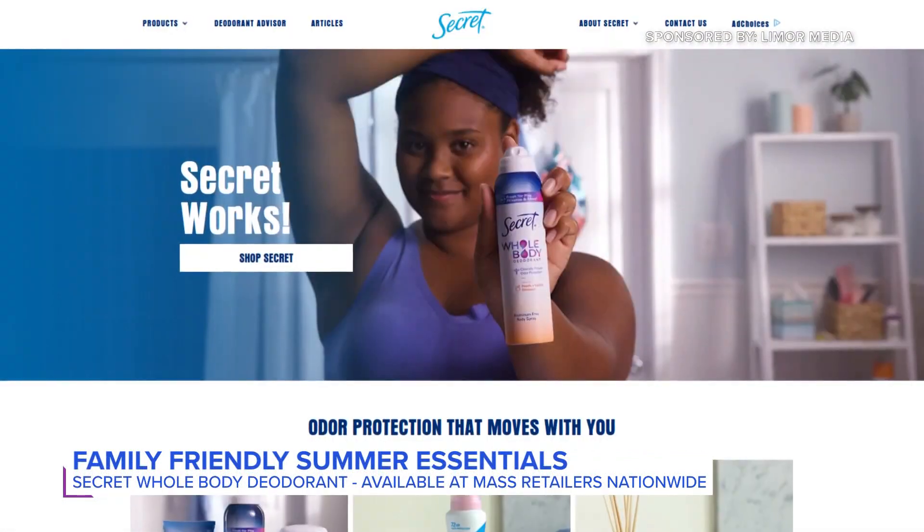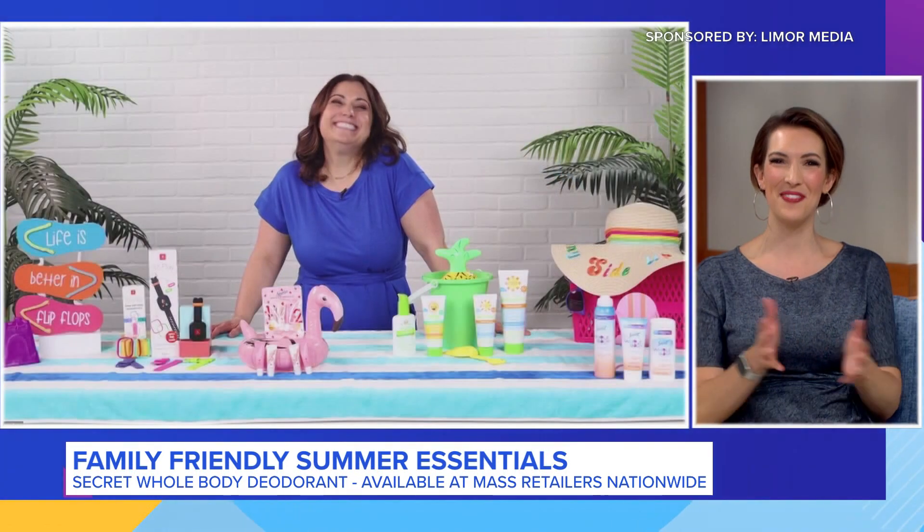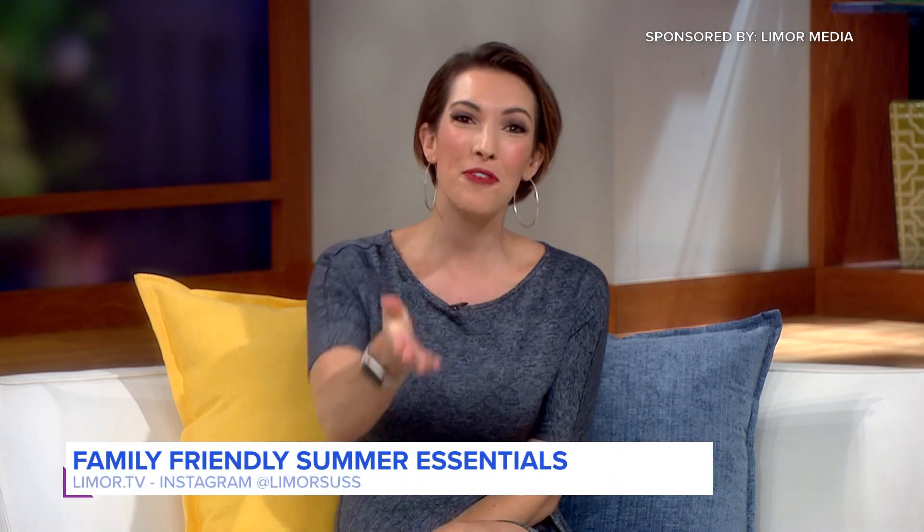You can get it at mass retailers nationwide. I've honestly learned so much, and I have so many things to throw in a shopping cart. Thank you, Limor. Thank you. I'll see you soon. Finally ready for summer. For more information, you can visit Limor.tv, and make sure to follow her on Instagram at LimorSus.